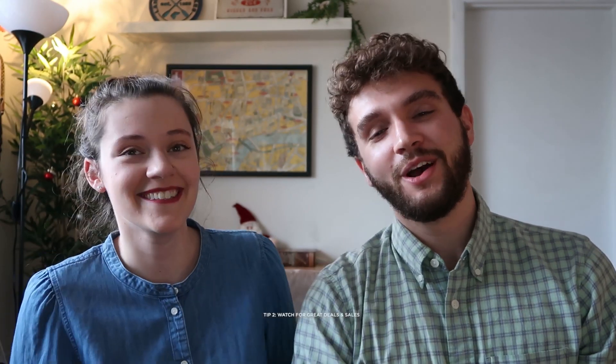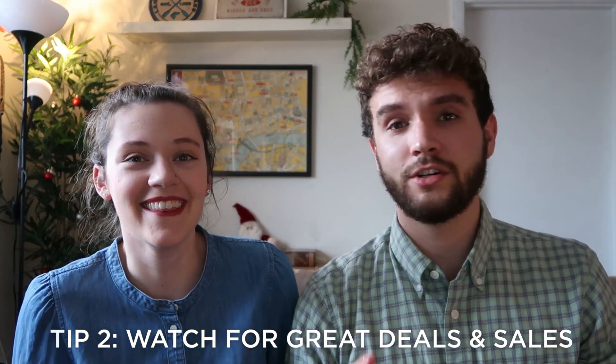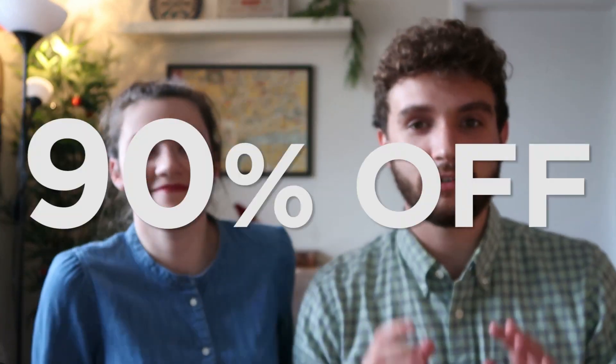Tip number two: watch for great deals and sales. There are many places across the internet to find good deals, but one of the most efficient ways is to join an email list. One of my favorites is Scott's Cheap Flights, which offers flights up to 90% off. They only fly out of certain airports, usually major ones, but usually you can work it out because they save you a ton of money.